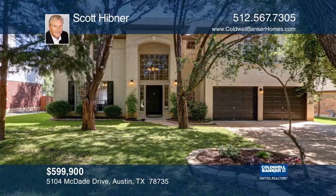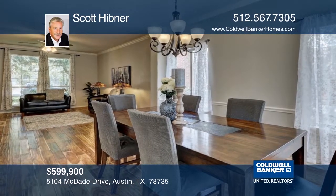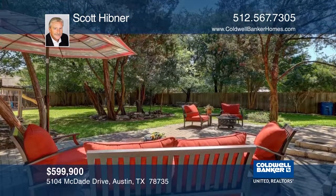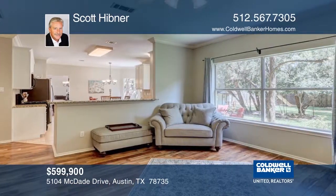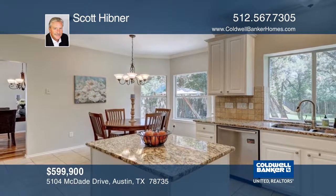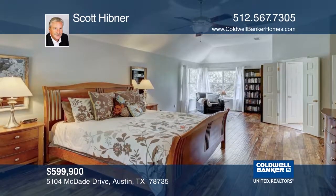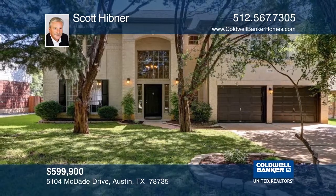This sought-after Travis Country home shows like a model and is waiting for a new family. With incredible curbside appeal and a park-like backyard, this completely updated home has a wonderful layout with huge rooms and plenty of natural light. It features beautiful hardwood floors throughout, a large kitchen with granite counters, and a huge master bedroom. Call Scott Hibner today.